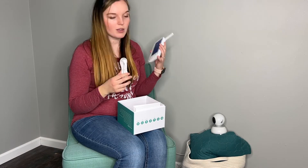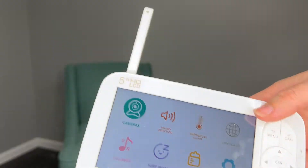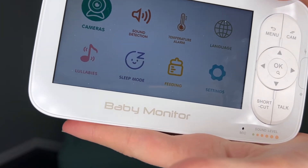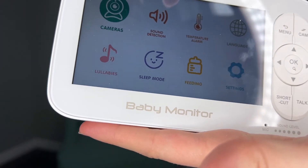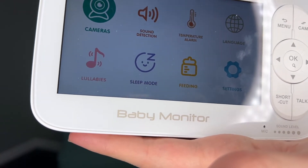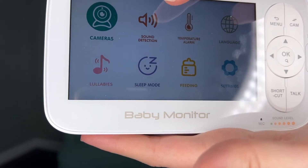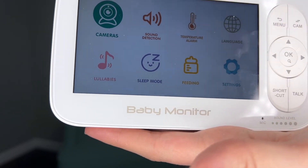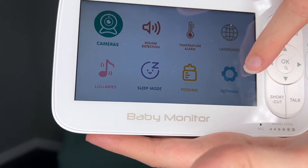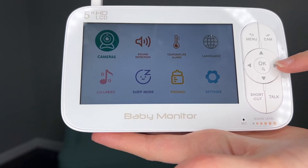You can charge the monitor wherever you need and then just pick it up and bring it with you. Here's a visual of the menu — it has the camera, settings, you can see the temperature of the baby's room, change the language, play lullabies on the camera, set a sleep mode, get an alert when you need to feed the baby. There are different settings — it's very user-friendly.